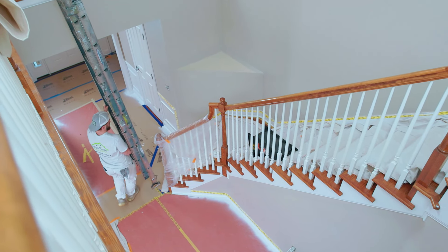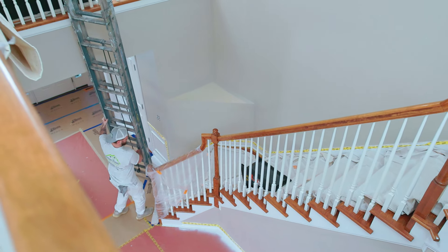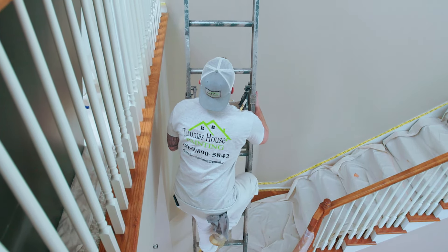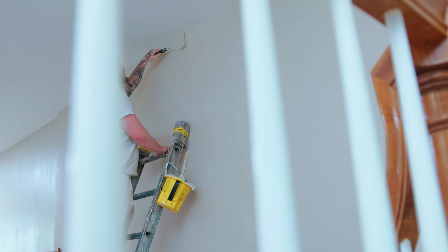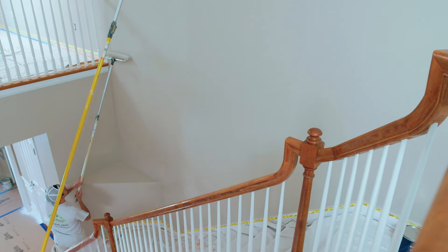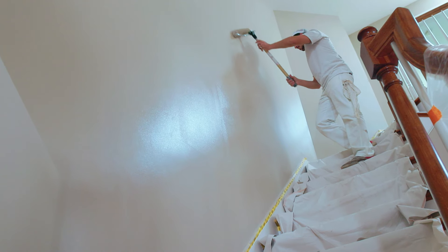Each house might have a bit of a challenging part, and in this project it would be the staircase. We're going up first, cutting everything in, and then behind that we have a very long roller that we're hitting the top section with, and then behind that we have a small roller filling in all the blanks.